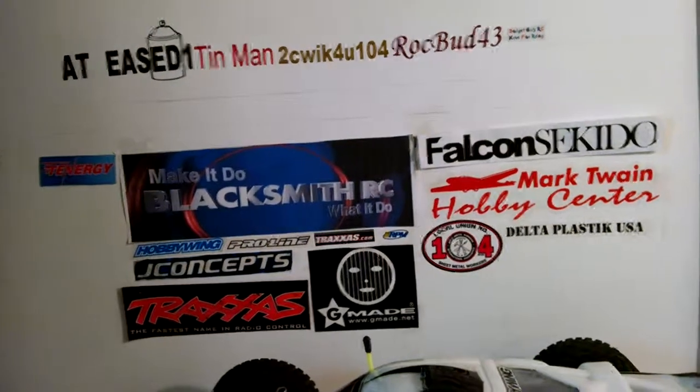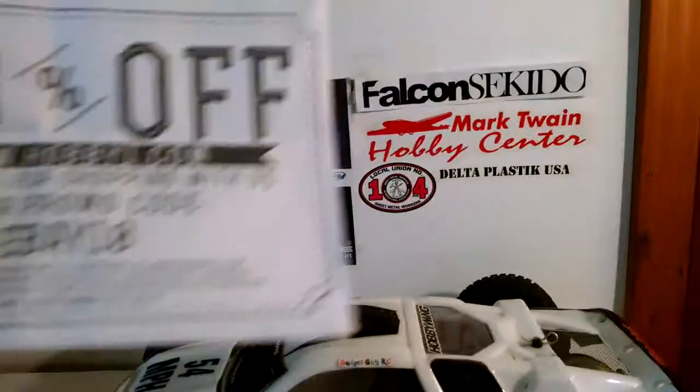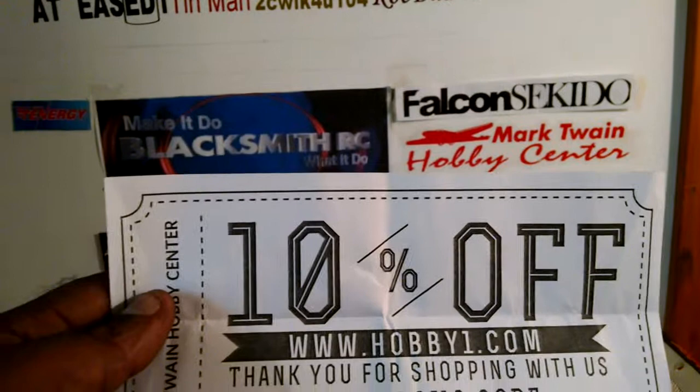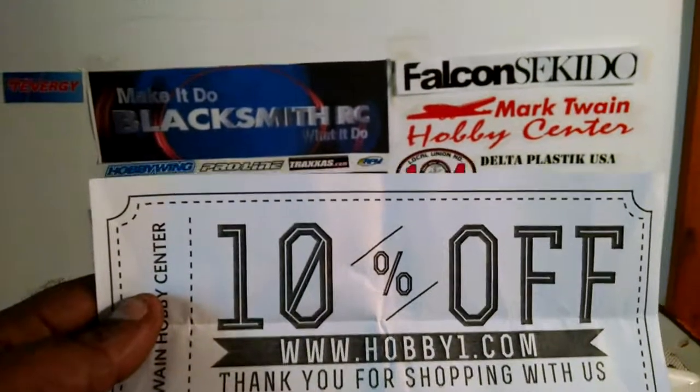And like always with Mark Twain, we've got the 10% off discount. I don't want to show you the code right there — you have to buy something from them and you'll see the promo code. But 10% off pretty much — they'll send you this with every order that you get.